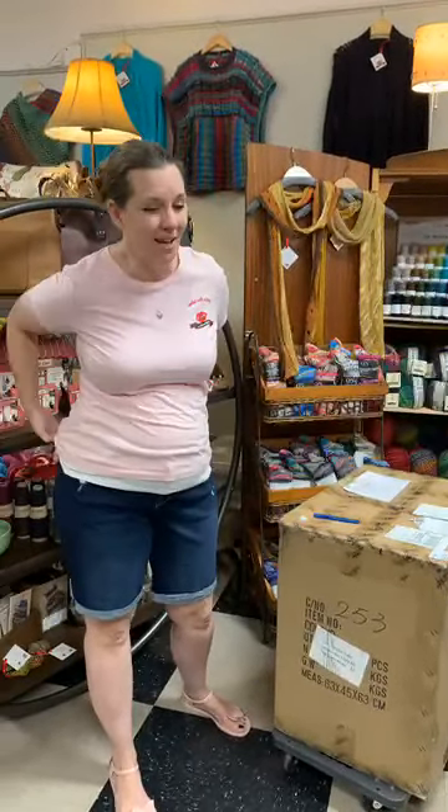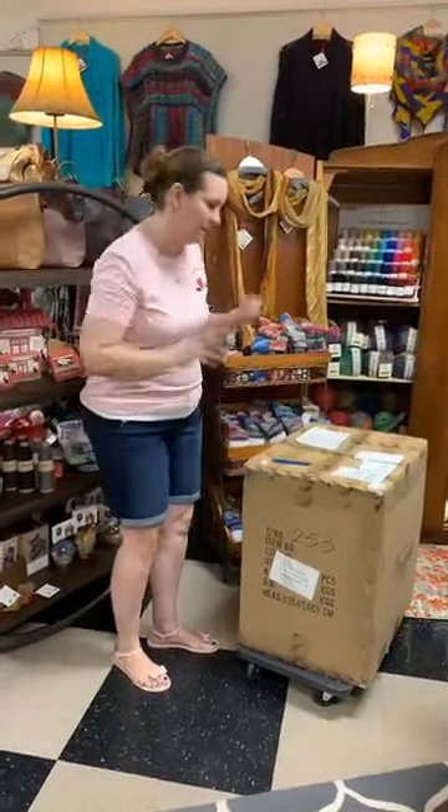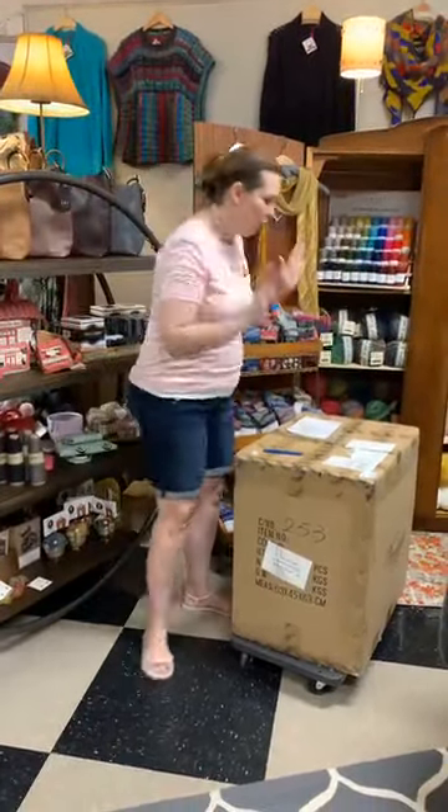Today begins a two-part series called British Invasion. Tomorrow is the Rowan October first launch, but today I have a special box that rolled in from London on Monday. I've had great restraint and I've been really busy, so I saved the opening of it for you.